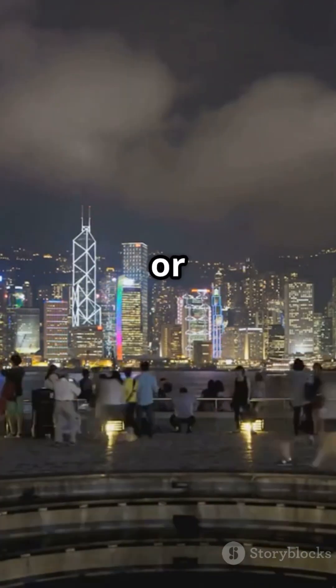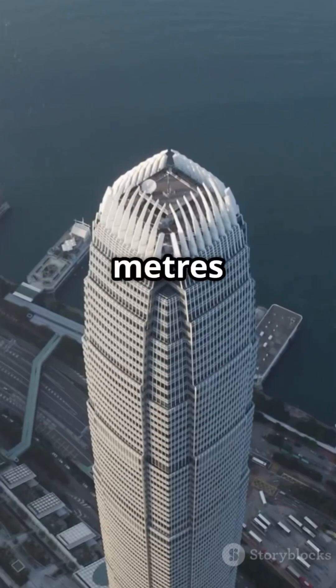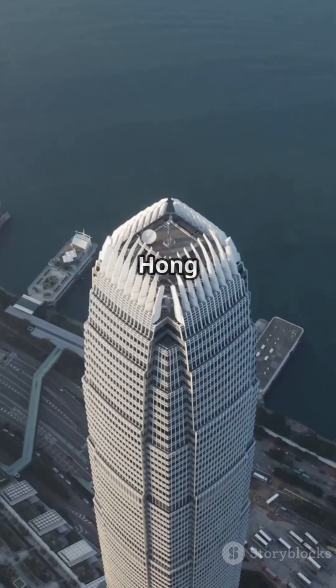Next, the Two International Finance Center, or Two IFC, reaching 416 meters since 2003. It's the tallest building on Hong Kong Island.